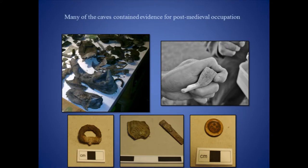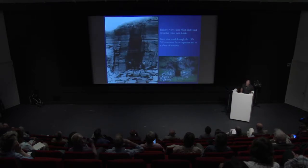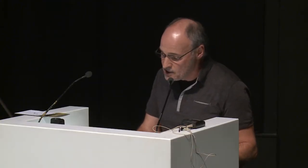A significant number of leather shoes, leather offcuts, and potential working debris were recovered from several of the caves. We know from historical records and excavations elsewhere that caves were used for occupation, as workshops, and places of worship between the 19th and 20th centuries. Ethno-historical data from Scotland reveals that travellers lived in caves intermittently, usually through the summer months, and the discovery of the shoes and leather offcuts indicates that these traveller occupants were possibly engaged widely across the caves in shoe repair or shoe manufacture.